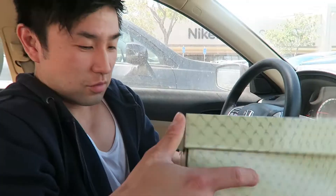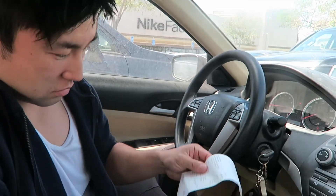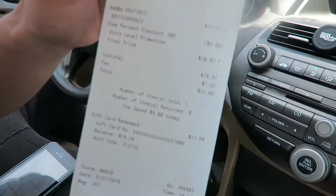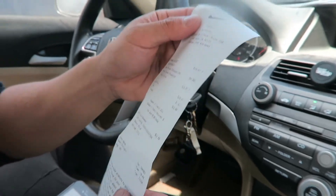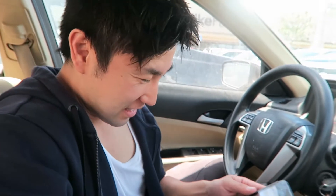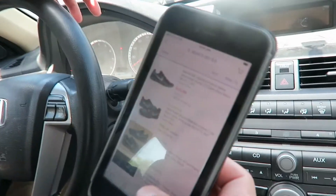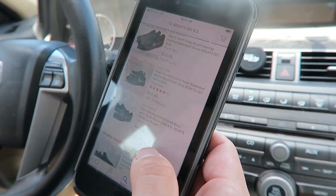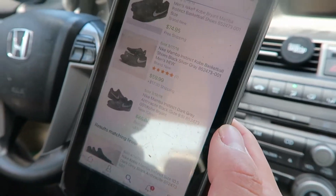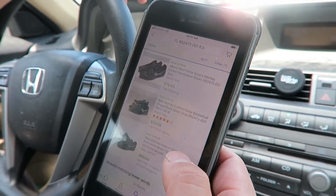So I got one Kobe Mamba Instinct for $22 after the 30% discount. Pretty cheap — my size too. And then on eBay it's selling for like $64.50 plus shipping, up to $84.75. So it's ranging from about $60 to $75 bucks.